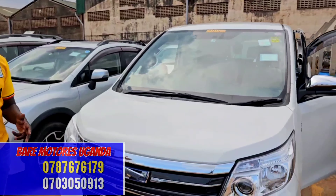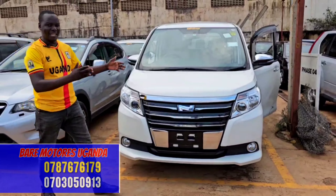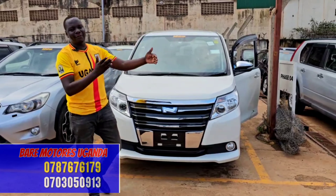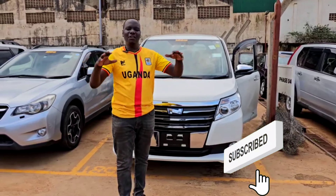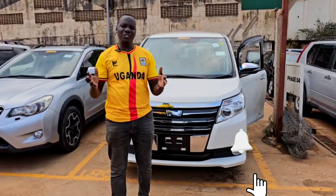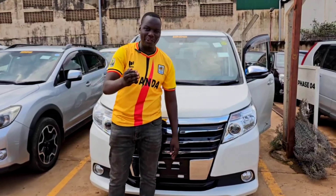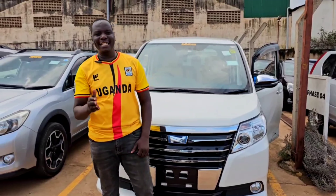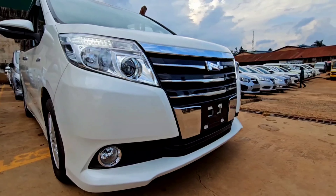Ladies and gentlemen, it has really been a very good time with you guys. For the guys who have watched from the start to here, I salute you. From all the viewers of Barry Motors Uganda in all social media platforms, I salute you. From the guys on the entire team, goodbye and be blessed.